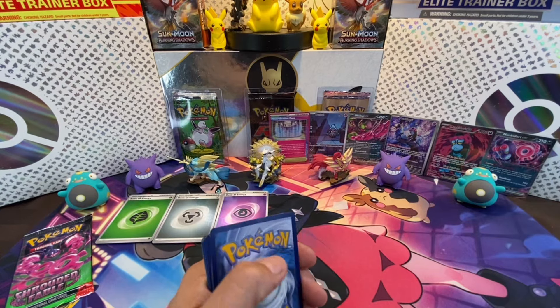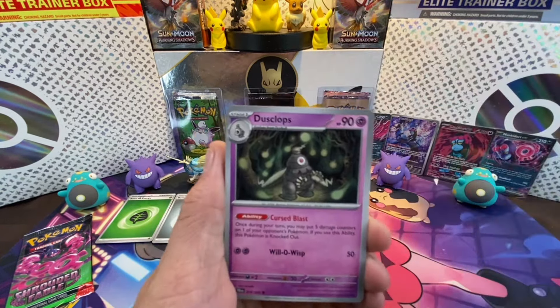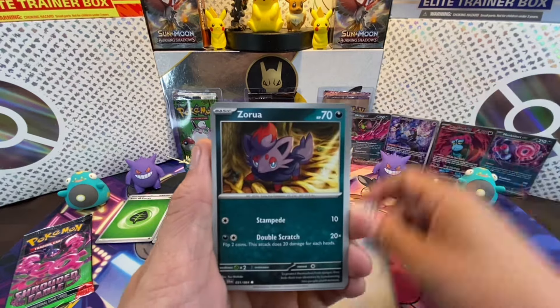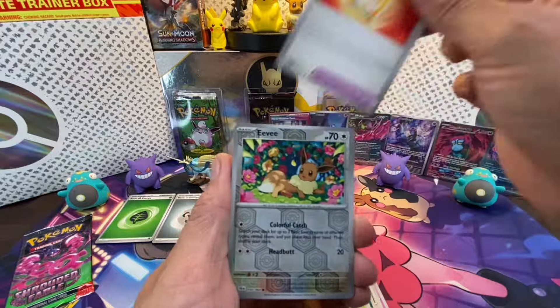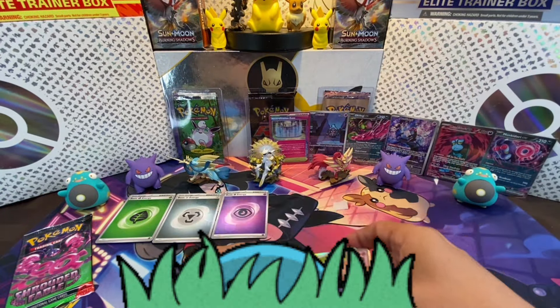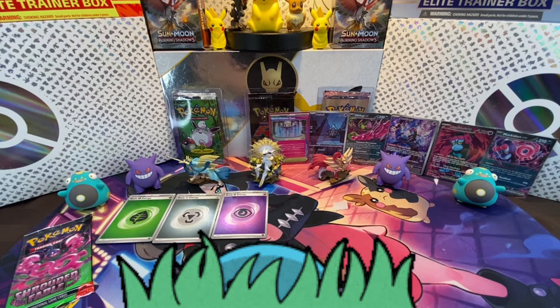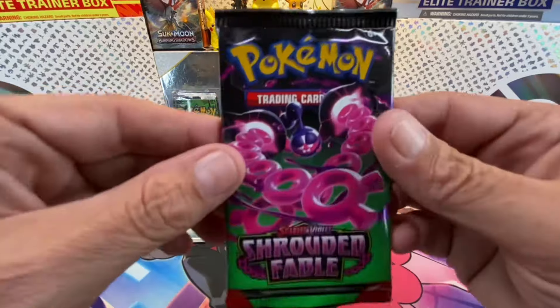Next pack: basic energy, Dusclops, Meowth, Zorua, Houndour, Malamar, Galvantula, Power Glass, Eevee, Galvantula, and Chrysalia. We are now down to the last pack of Shrouded Fable — last pack magic exists and persists!